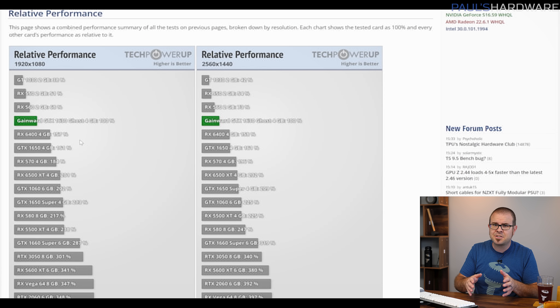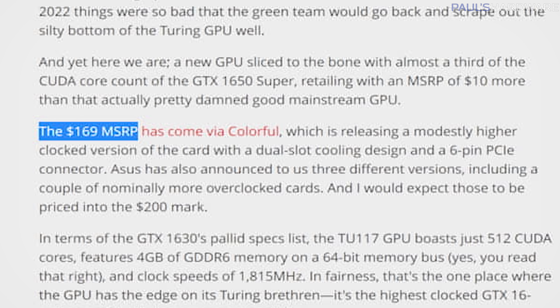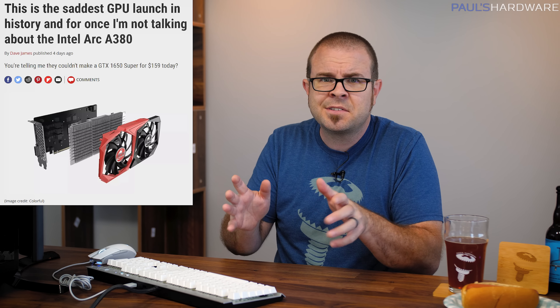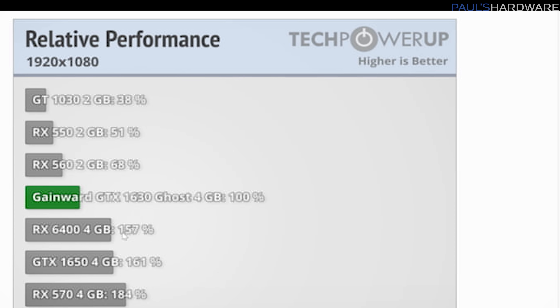It's based on last-gen Turing architecture and offers less than half the performance of the universally panned RX 6500 XT. In fact, it can't even keep up with the RX 6400, which is 50-60% faster according to TechPowerUp. And all this might even be forgivable if the 1630 was reasonably priced, but it is not — starting at $170 for entry-level variants, which likely means AIB partners will have no problem charging $180 to $200 plus for specially designed versions with an extra heat pipe or some RGB lighting.